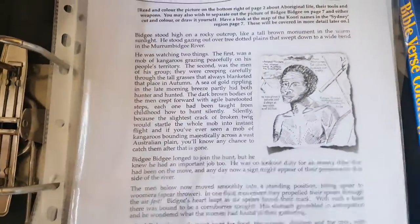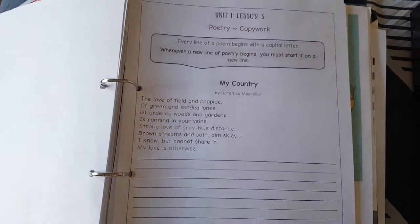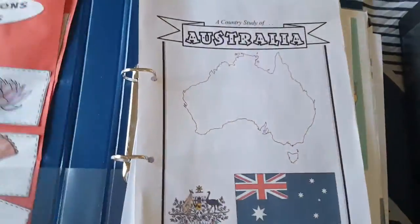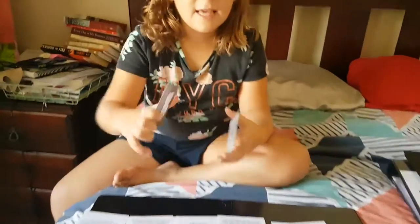It has all the information on Aboriginal history. Then we have dictionary work and map work, so it ties in history, English, and geography as well as Christianity all in one. Shayla's done her card — excellent, she wants to show us!